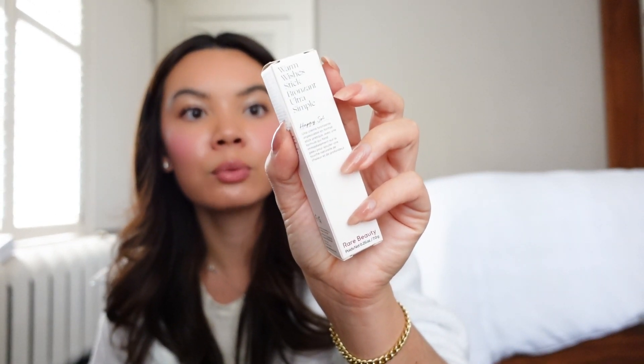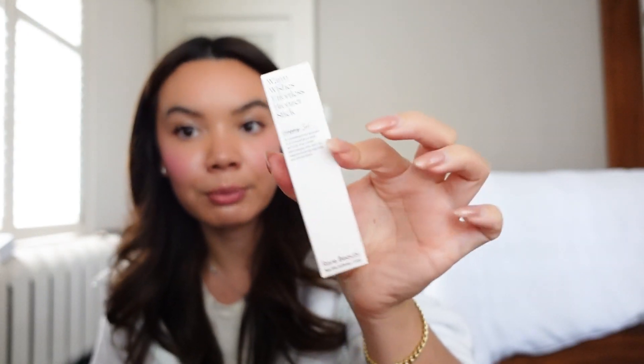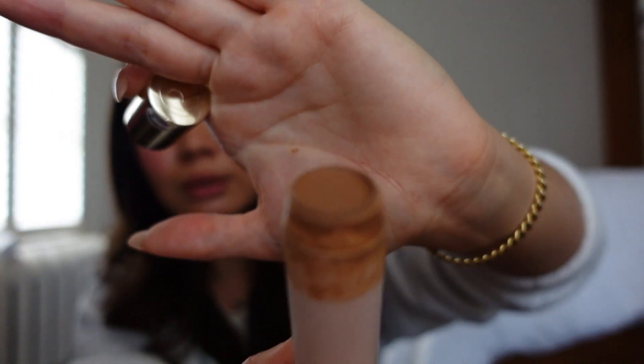The Warm Wishes Everless Bronzer Stick in Happy Soul — this is a repurchase. I'm almost done mine; I've had this since before Italy last year. It's rolled up as high as it can go and I'm just stippling my brush in to get the rest out. It's pretty much on its last legs.